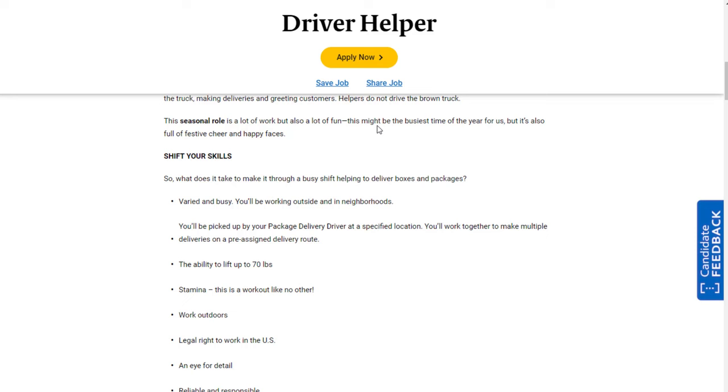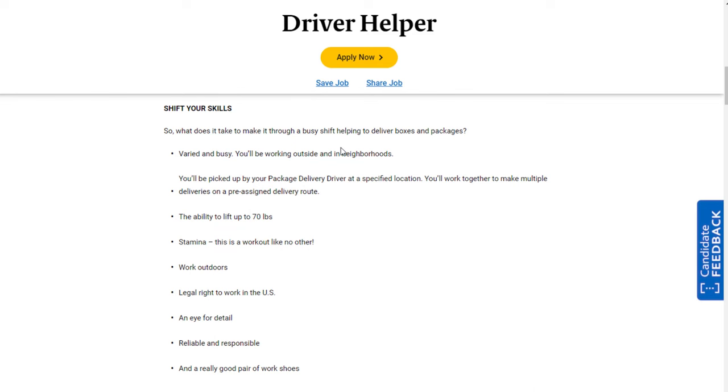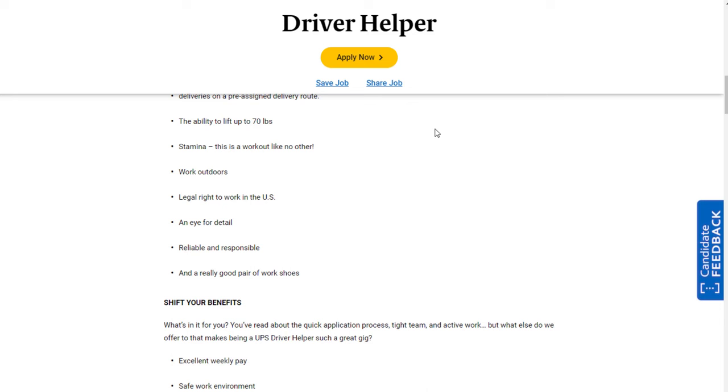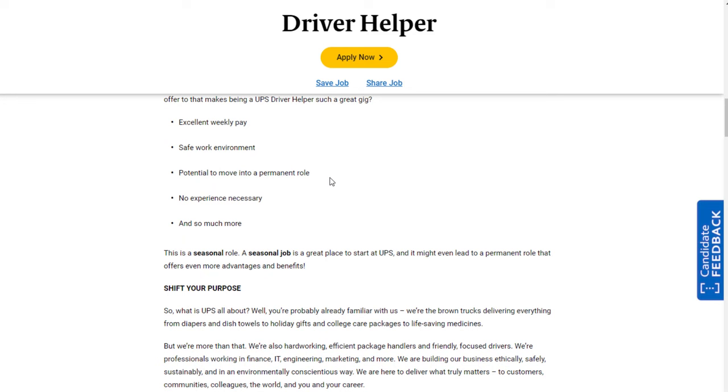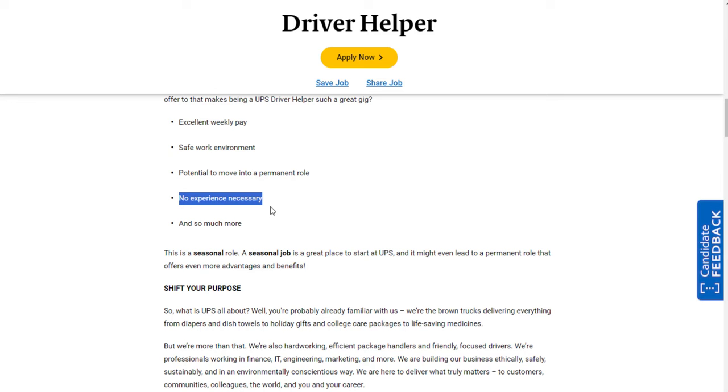This is a seasonal role during the busiest time of year. You'll be working outside in neighborhoods, picked up by your delivery driver at a specified location, with pre-assigned delivery routes for the day. The ability to lift up to 70 pounds is important — this is a workout like no other. You need the legal right to work in the US, an eye for detail, and good work shoes. You get excellent weekly pay, a safe work environment, and potential to move into a permanent role later on.